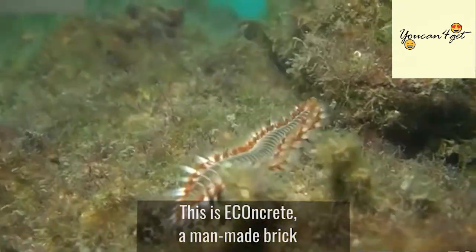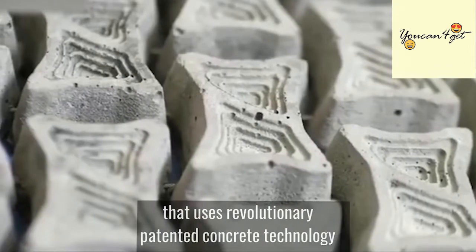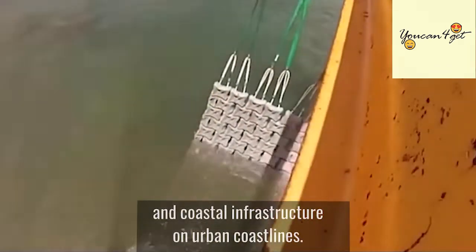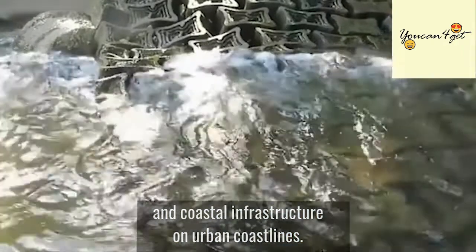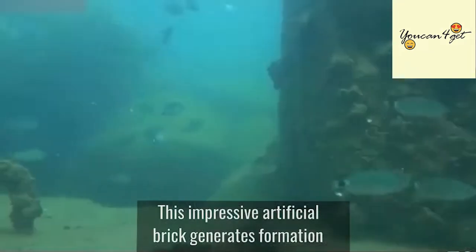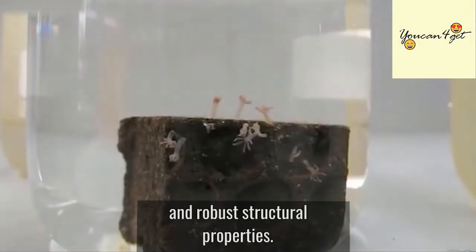This is the Econcrete, a man-made brick that uses revolutionary patented concrete technology to enhance biodiversity and marine and coastal infrastructure on urban coastlines. This impressive artificial brick generates formation of bio-habitats while preserving functional and robust structural properties.